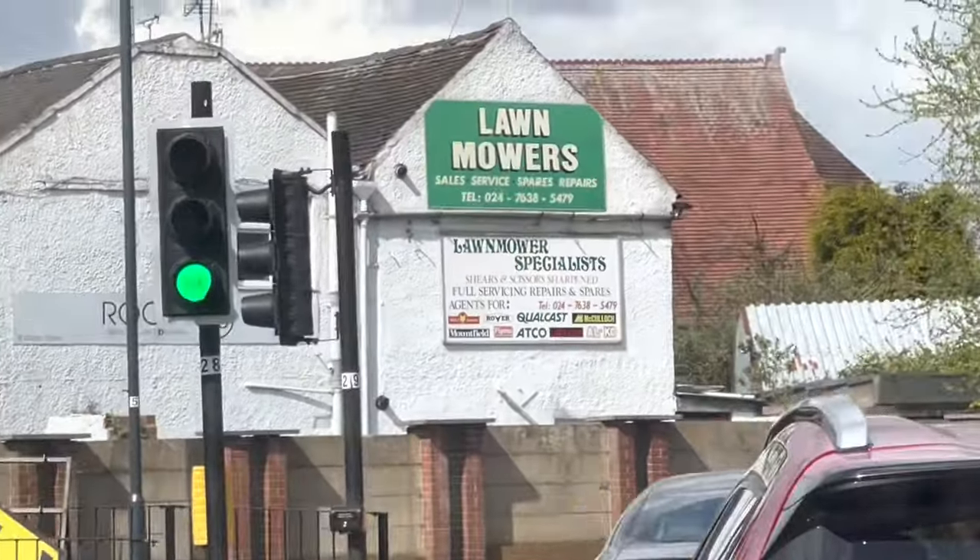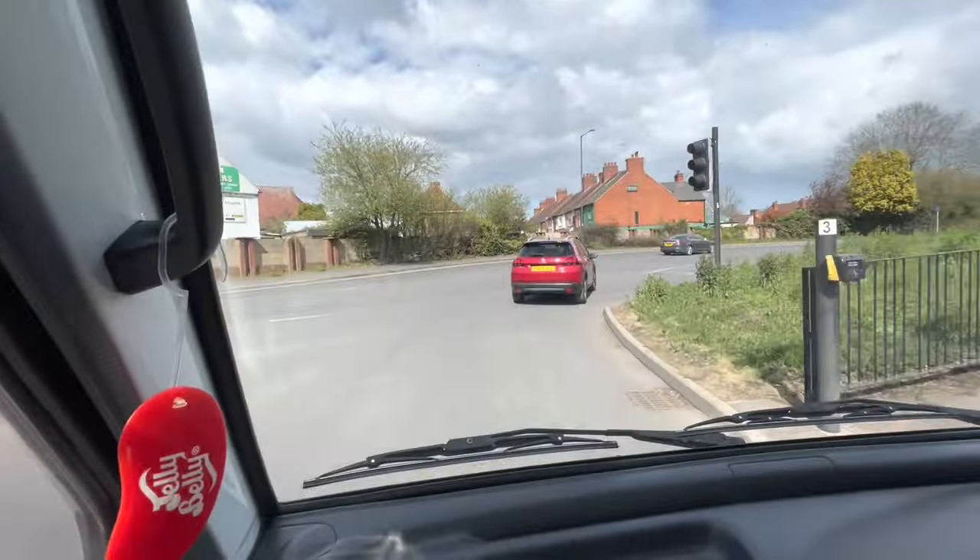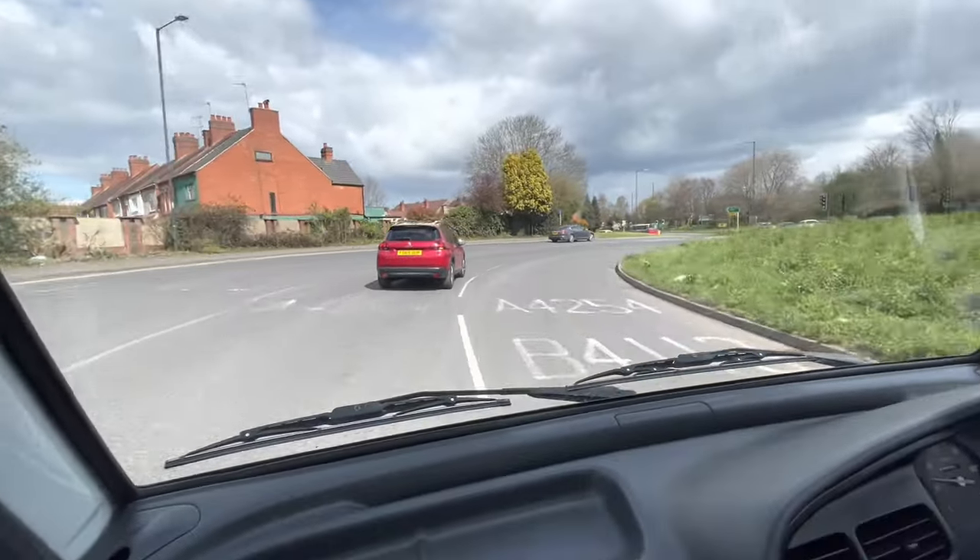Sounds like a lawnmower. I think there's a lawnmower shop nearby — that worked out well, didn't it? Little Japanese lawnmower.